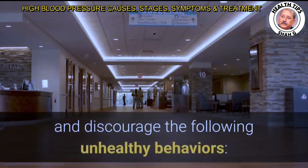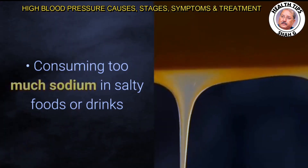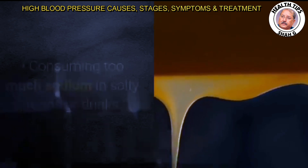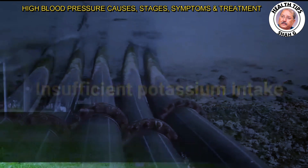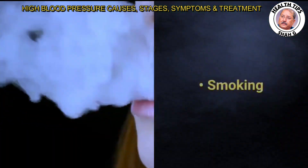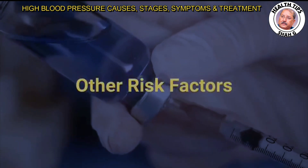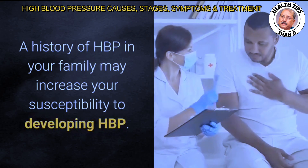Senior citizens and their caregivers should minimize and discourage the following unhealthy behaviors: consuming too much sodium in salty foods or drinks, drinking an excess of alcohol, insufficient potassium intake, insufficient exercise or physical activity, and smoking. A family history of HBP may increase your susceptibility, and long periods of stress may also contribute to your risk.